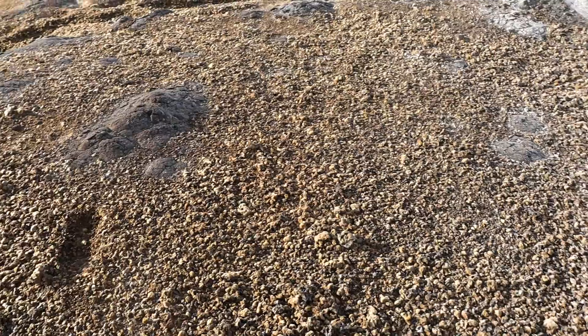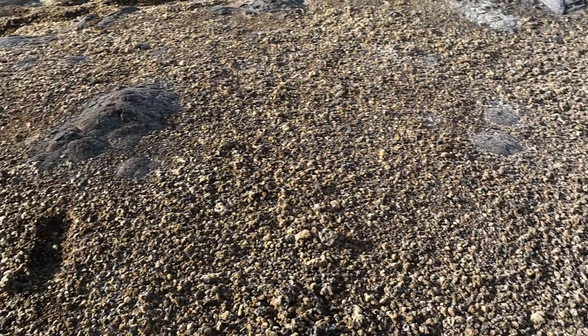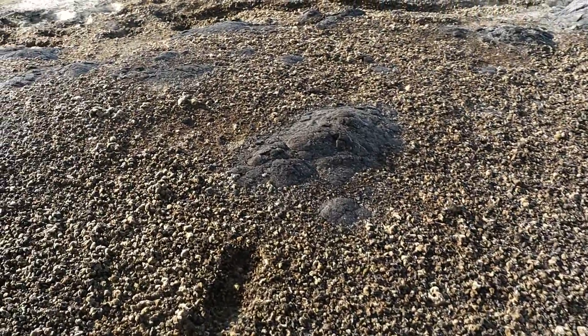The ground is covered in tephra — it's like a cinder-type rock, very crumbly, crunchy.